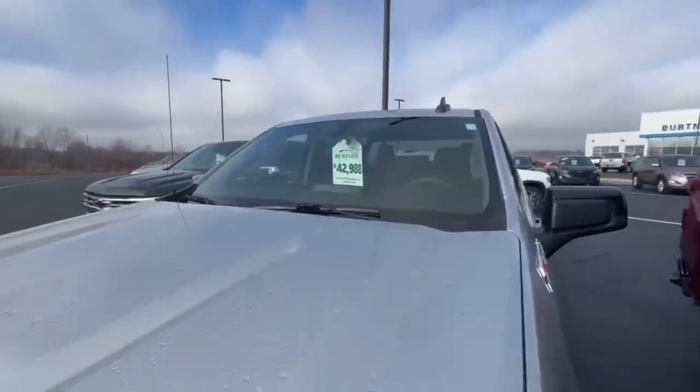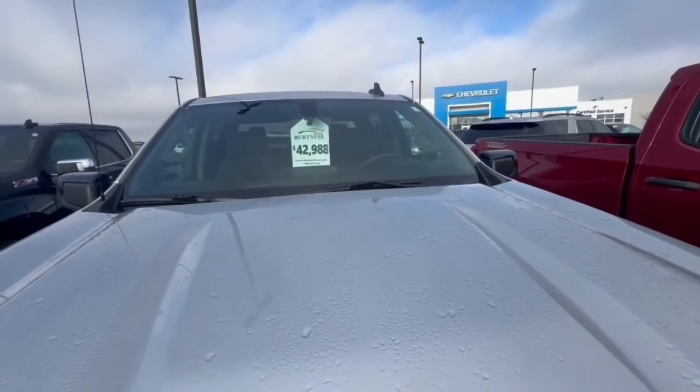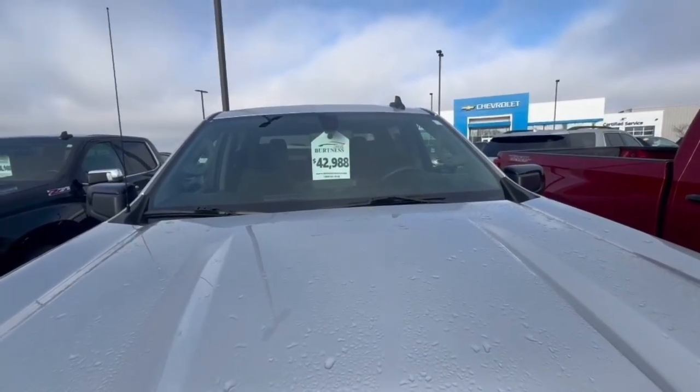If you have any other questions, you can contact me at 608-713-9229. Again, my name is Jared. We are asking $42,988. Thank you.